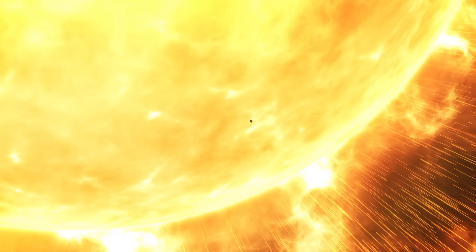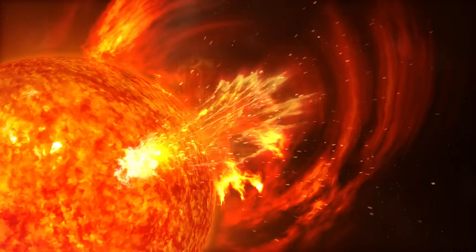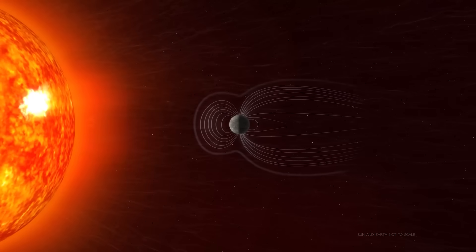This area that Parker is going into is just so crucial to our understanding of the sun and its impact on the Earth. That solar interaction, that space weather — those billions of tons of material that the sun can throw at us — interacts with our power grids, can interact with our technology. So it's really important to understand them at their source and how they get all that energy.